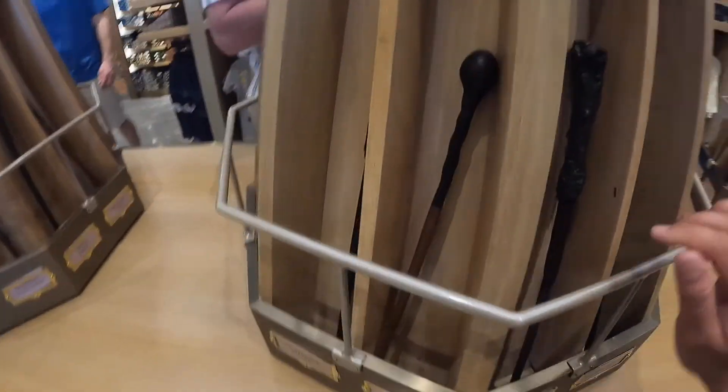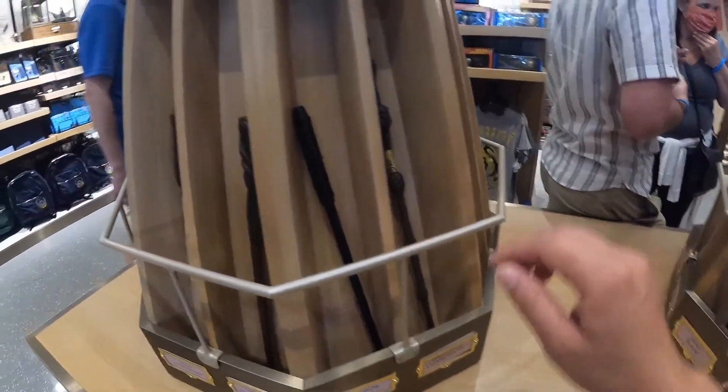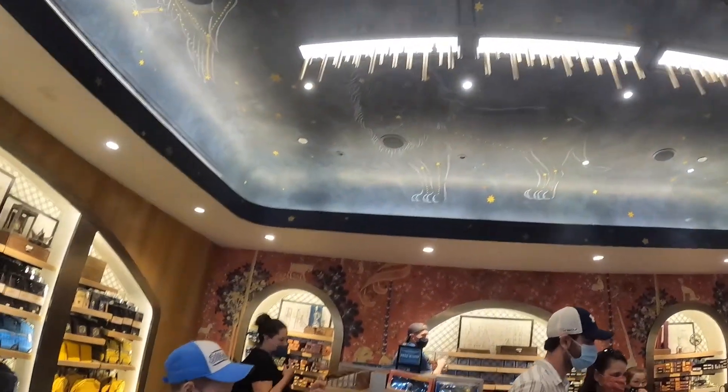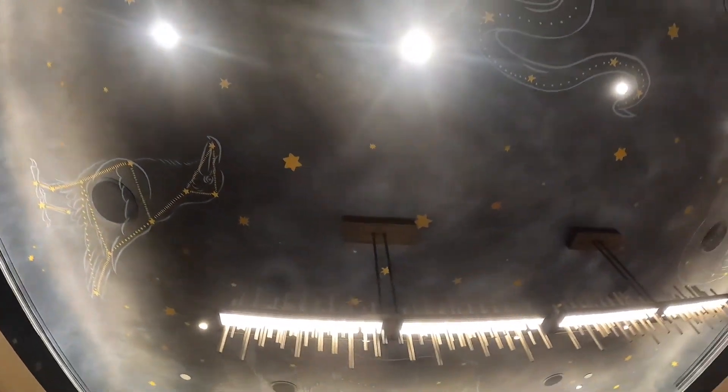They have more displays and I really like the wallpaper on the walls and the chandelier — actually what do you call that? The lightning fixture on the top. I think it's really well done.